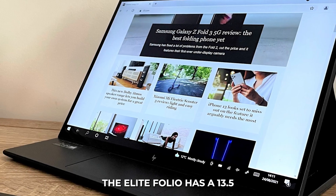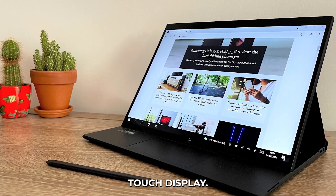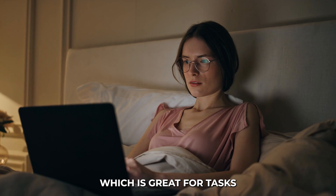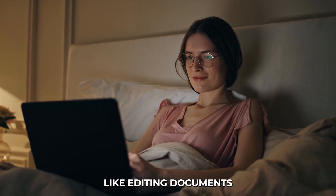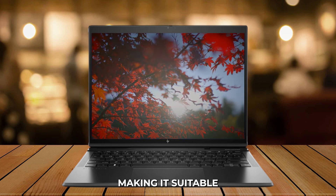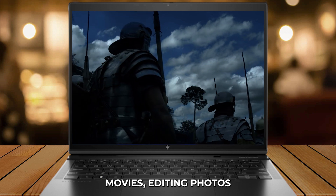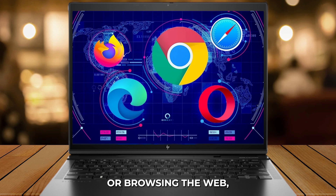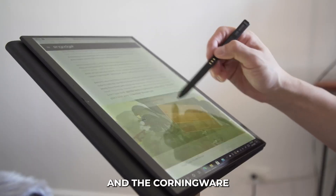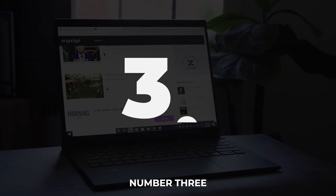Display: The Elite Folio has a 13.5-inch Full HD Plus touchscreen display. The 3x2 aspect ratio gives you more vertical space, which is great for tasks like editing documents and browsing the web. The display is very good, with accurate colors and good brightness levels, making it suitable for both indoor and outdoor use. Whether you're watching movies, editing photos, or browsing the web, the visuals are clear and vibrant. The touchscreen is responsive, and the Corning Gorilla Glass protection adds durability and scratch resistance.